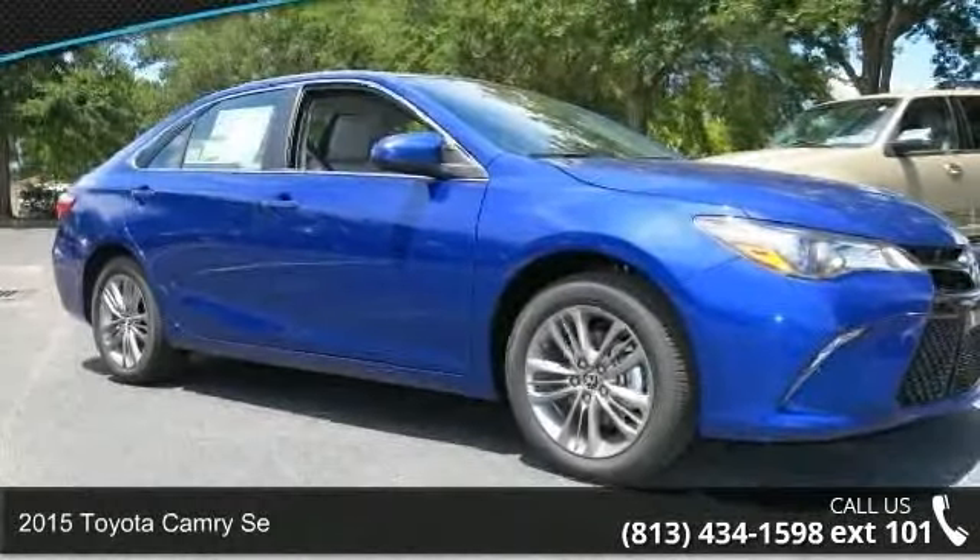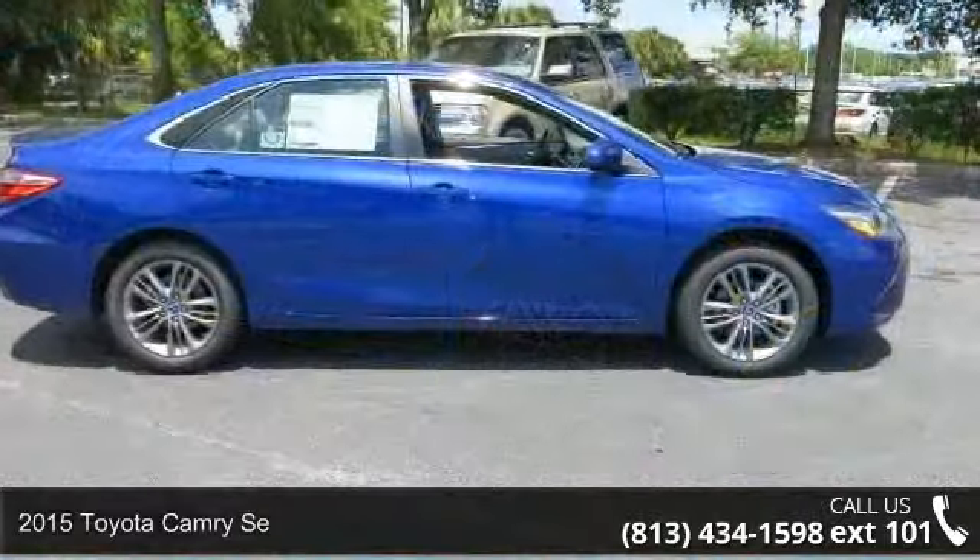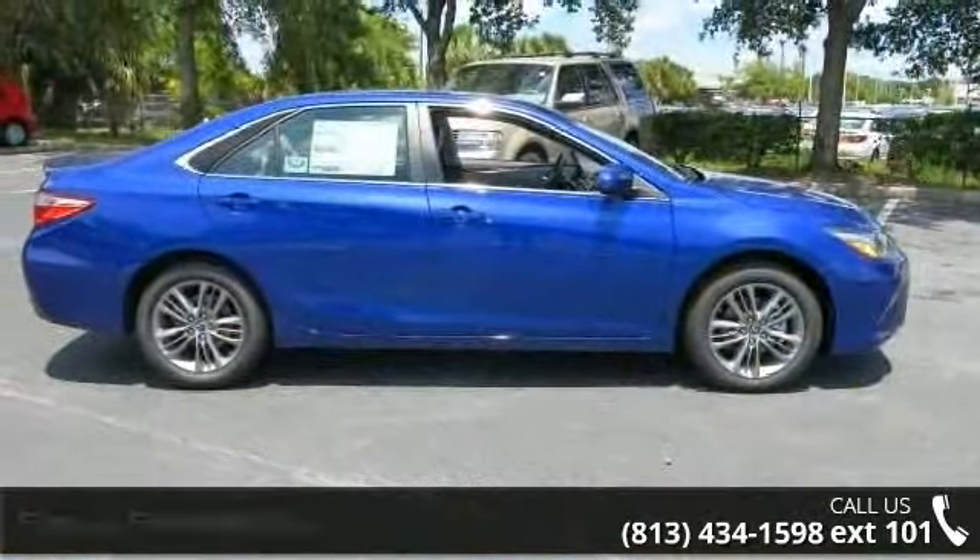Arrive in style with this 2015 Toyota Camry SE. This may be the set of wheels you've been looking for. Enjoy these notable features: